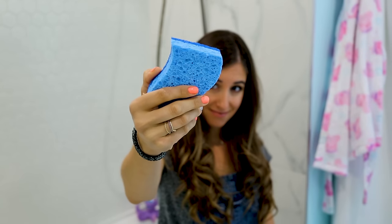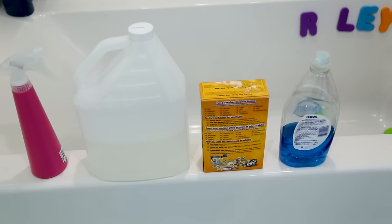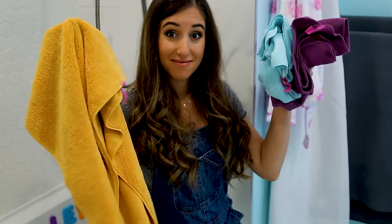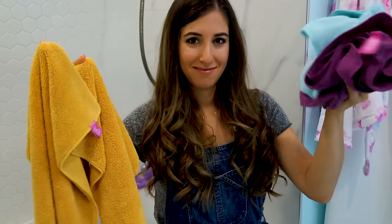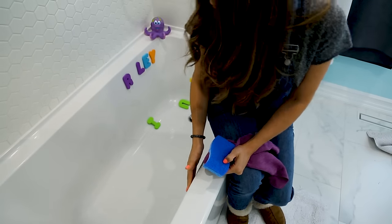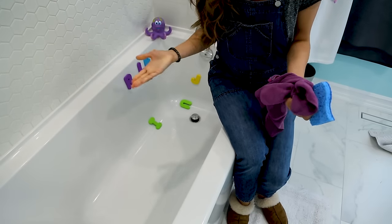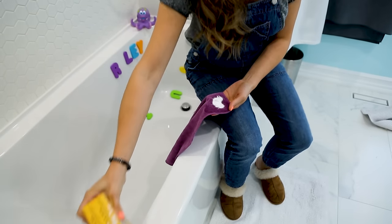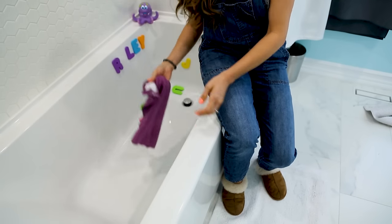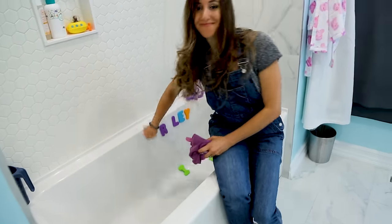Starting with a Scotch-Brite non-scratch scrub sponge and products including dish soap, baking soda, vinegar, and a spray bottle, plus microfiber cloths. First, test the scrubby side of the sponge on a hidden area of the tub to make sure there's no scratching. Do the same thing for baking soda — dampen a cloth, put a bit of baking soda on, and test in a hidden area. If you notice any scratching by looking or feeling, don't use it.